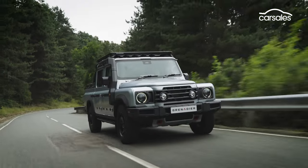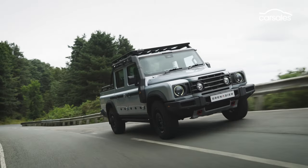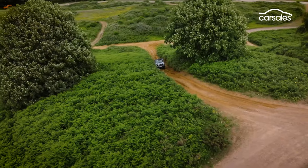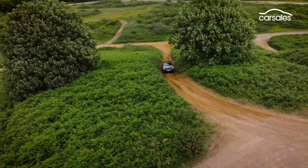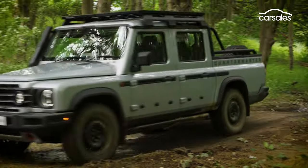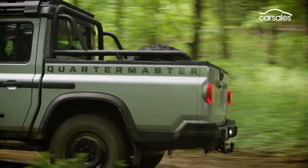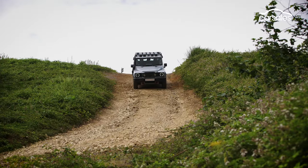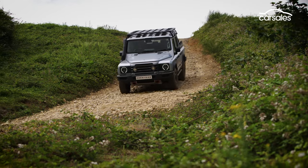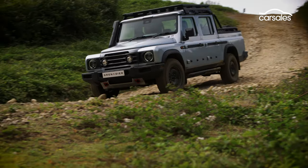Claimed combined fuel consumption is 12.6 litres per 100km for the petrol and 10.5 litres per 100km for the diesel. Peerless off-road prowess is the goal of all Grenadier models, so there's a dual-range transfer case, the option of locking diffs at both ends, live axles front and rear, 264mm of ground clearance, 800mm of wading depth, and an incredible 36-degree approach angle.